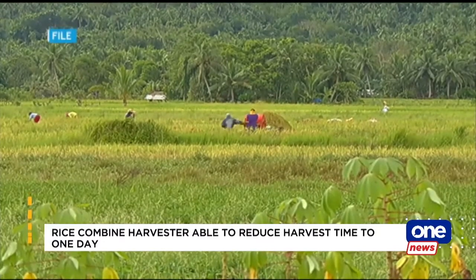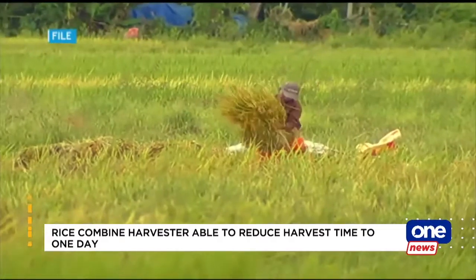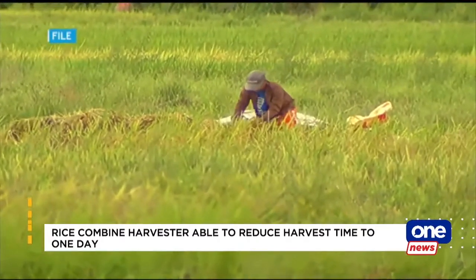With the help of the combined harvester, farmers can speed up their harvest to avoid wastage whenever there are typhoons present.